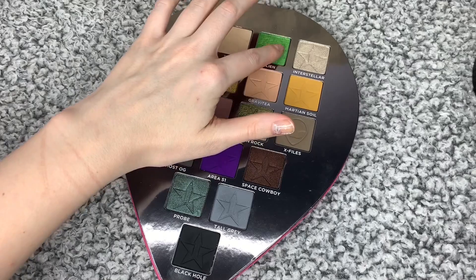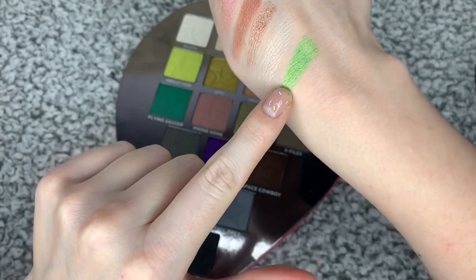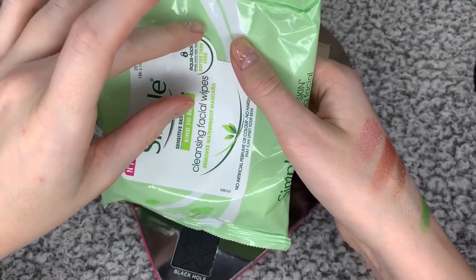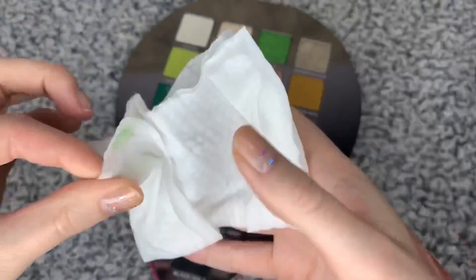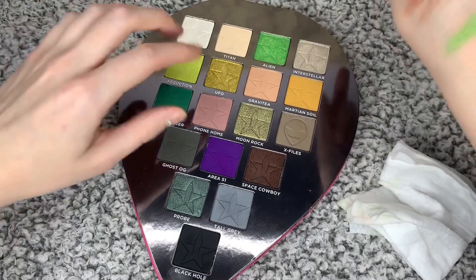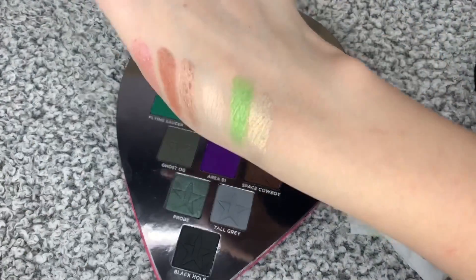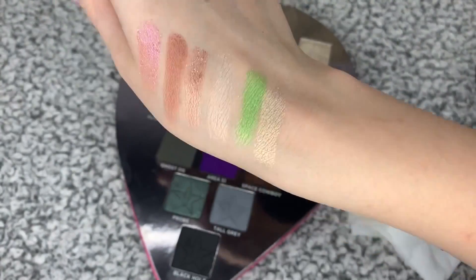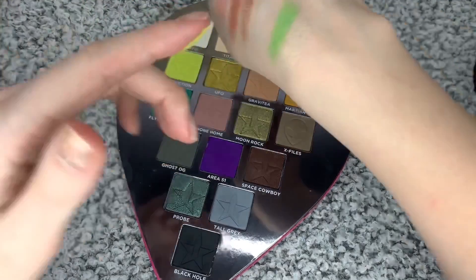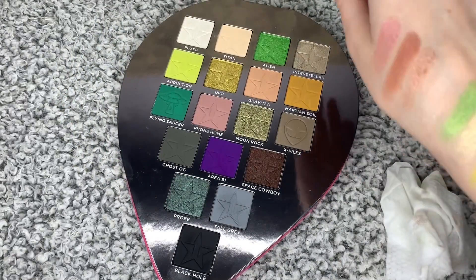Let me swatch Alien — these are so, so pigmented. They're so, so pretty. Then we have Interstellar, which is a goldie, white colour. Abduction I haven't actually swatched yet — it does interest me, it's a yellow, but I just don't know what to do with it, to be honest. I need to do some different looks with it.